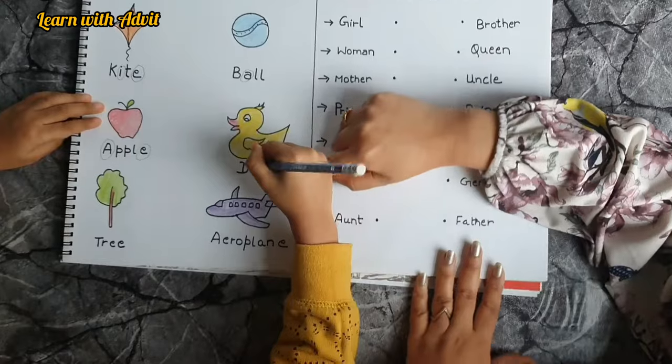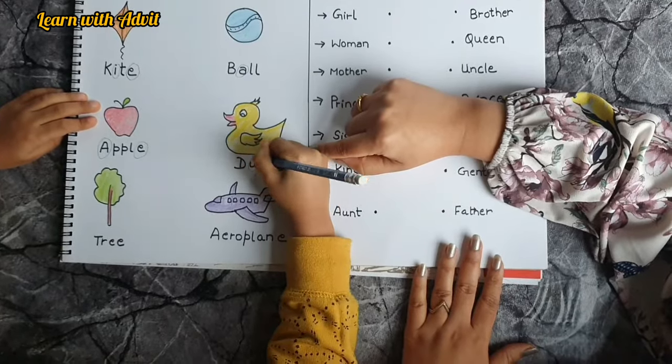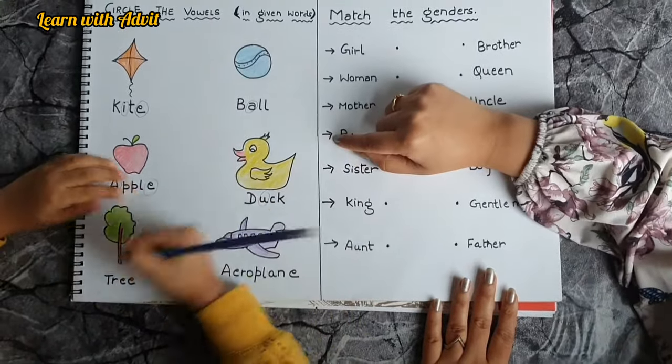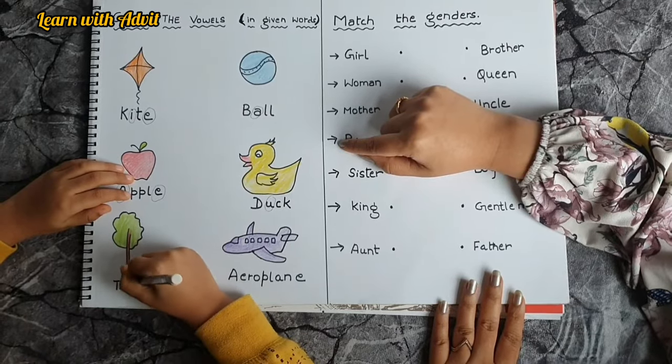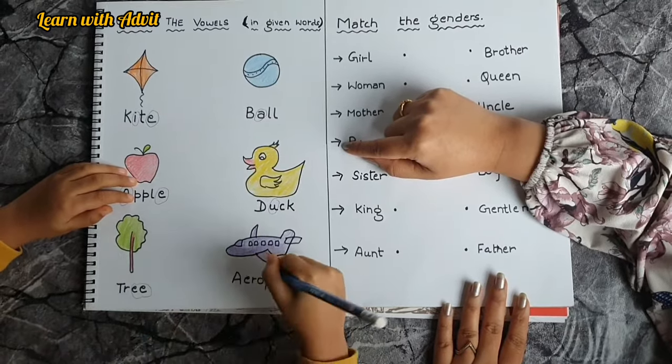And duck — which vowel is this? Both of them are vowels. You have to spell it.